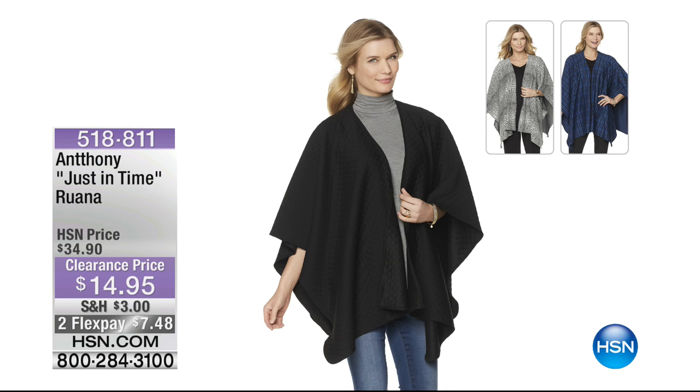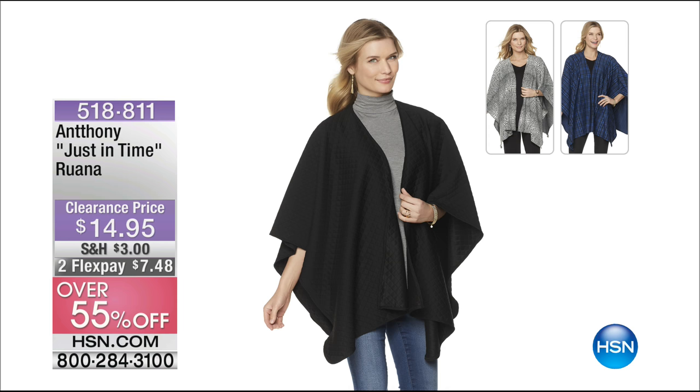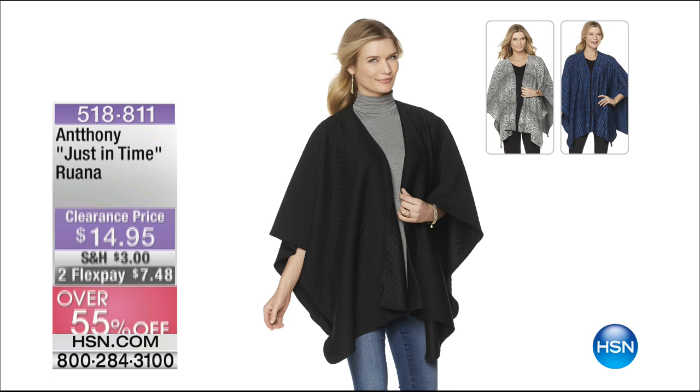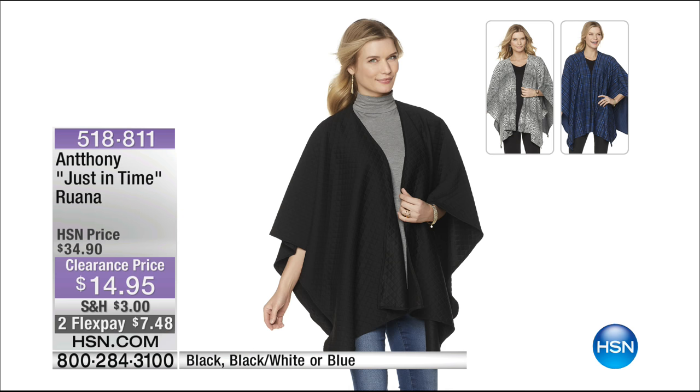Pick yours up. This is the Anthony Ruana — a Ruana is like a poncho that's not connected underneath the arms. It's $14.95, on TuFlex — more than 50% off today. Beautiful colors: black, black and white, or a really perfect navy blue. One size fits most. This is a really beautiful way to get that drape. It's the perfect outfit maker, and only $14.95. When you wear a little topper like that, it just looks like you're completely put together.